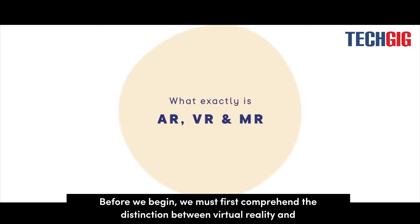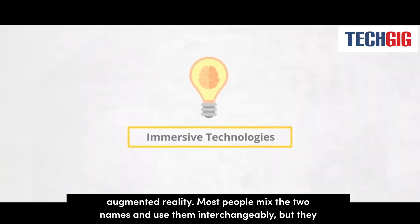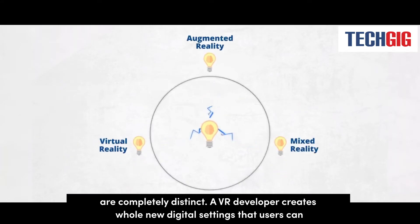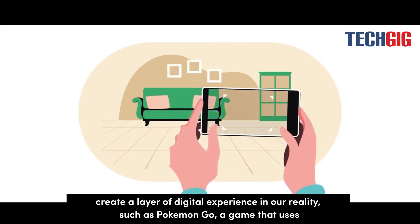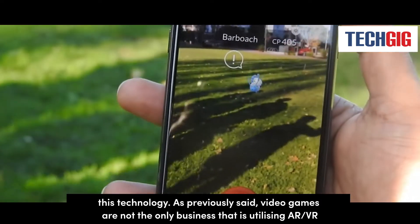Before we begin, we must first comprehend the distinction between virtual reality and augmented reality. Most people mix the two names and use them interchangeably, but they are completely distinct. A VR developer creates whole new digital settings that users can see through a device like the Oculus headset, but an AR developer uses mobile apps to create a layer of digital experience in our reality, such as Pokemon Go.